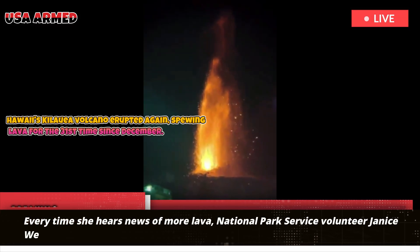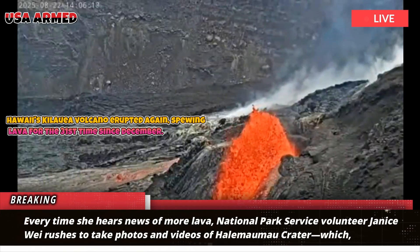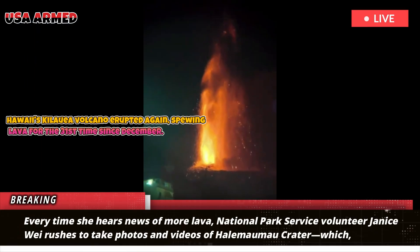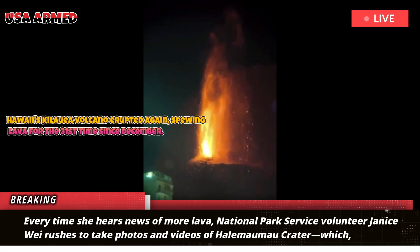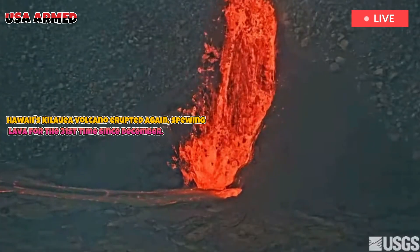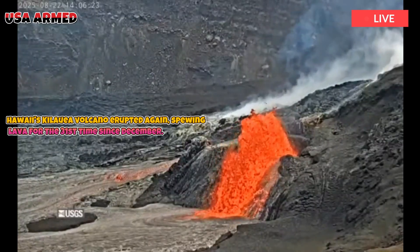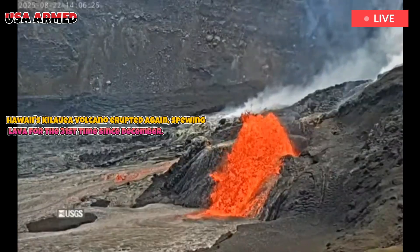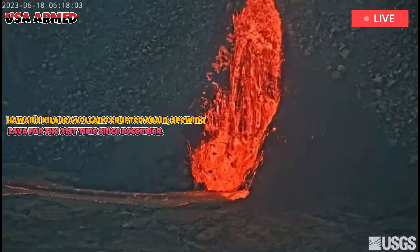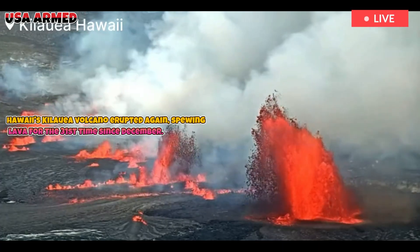Every time she hears news of more lava, National Park Service volunteer Janice Wei rushes to take photos and videos of Halemaʻumaʻu crater, which, according to native Hawaiian tradition, is home to the volcano goddess Pele. She says that when the molten rock shoots up like a fountain, it sounds like the roar of a jet engine or the crashing of ocean waves. She can feel the heat from more than a mile away. Every eruption feels like I'm sitting in the front row at nature's most incredible spectacle.